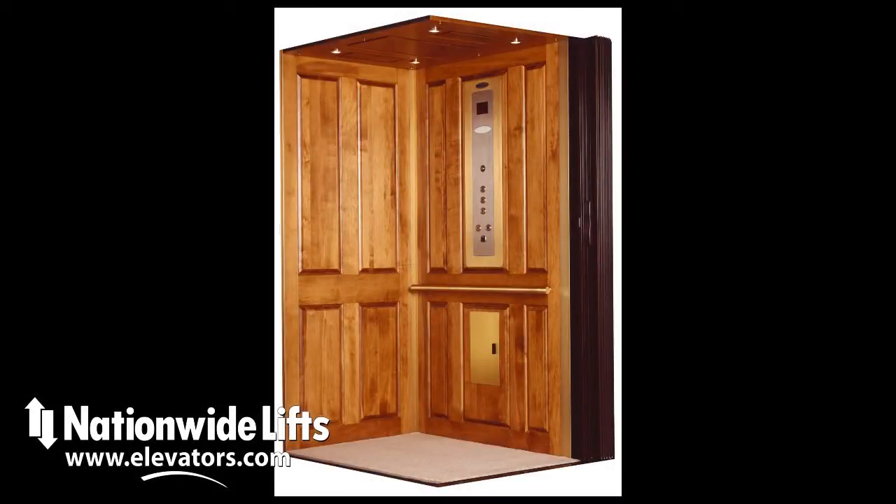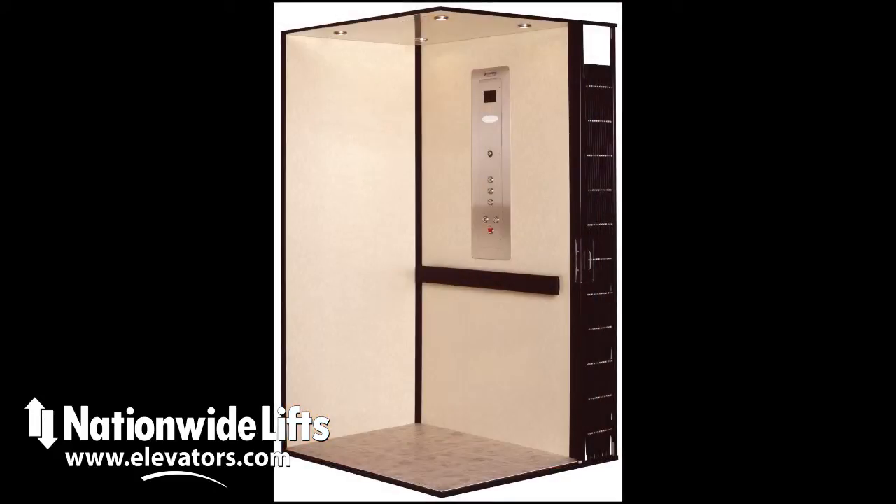The Freedom Hydro from Nationwide Lifts is a hydraulic home elevator with an array of finish options. The Freedom Hydro can be provided with walls of durable laminates, hardwood veneer, or raised hardwood.